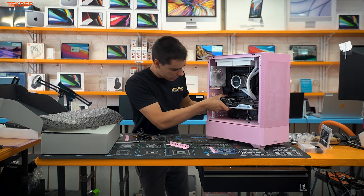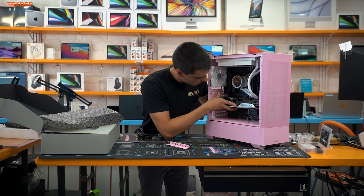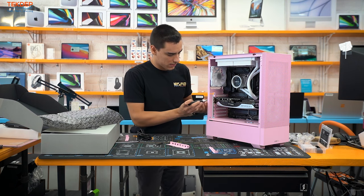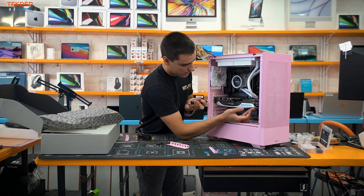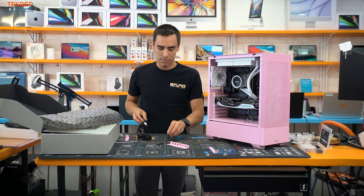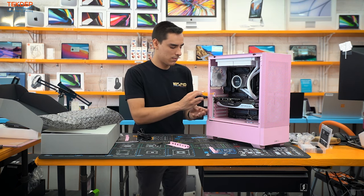Line up the bracket feet on the back and click the card in. Use those two screws to secure the graphics card. A tip to reduce sag: push up slightly on the card while screwing it in. Don't be shy about cranking these screws — the bracket is tied into the card and cooler so you're not going to damage anything.